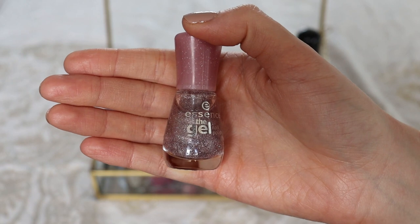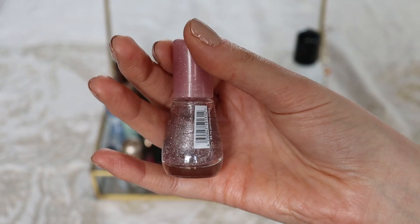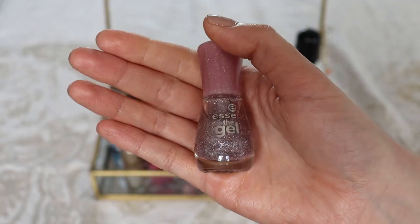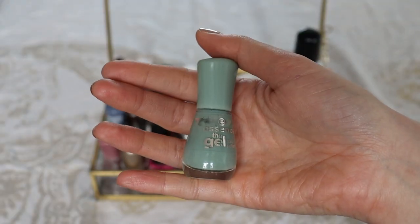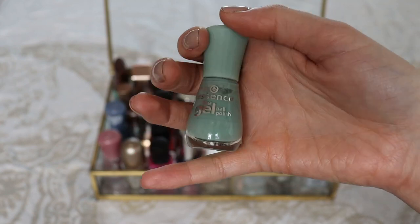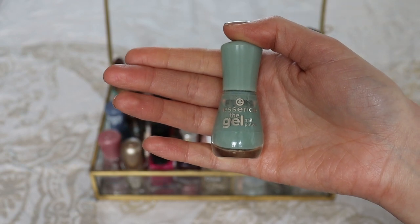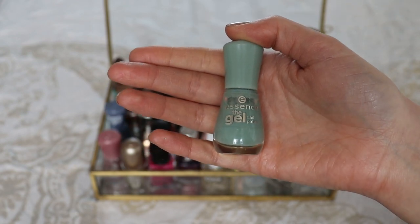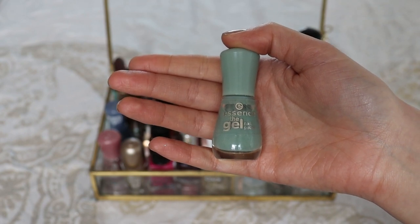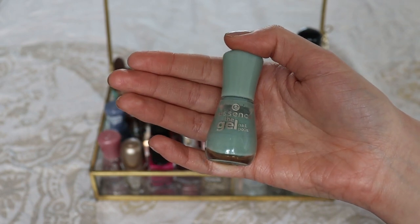This one is another glitter nail polish — the Essence the Gel nail polish in the shade My Sparkling Darling. It's a pink glitter nail polish. Then this one is the Essence the Gel nail polish in the shade Pretty Cool Life, which I really enjoy. It's a really unique color — kind of minty, but not like pure mint green. I would say it's more like an antique type of mint green. It's really beautiful.